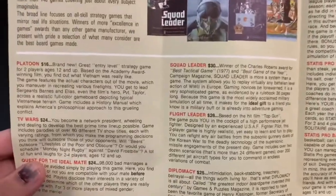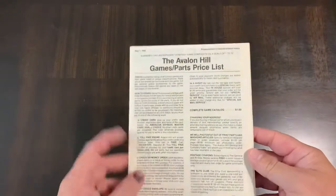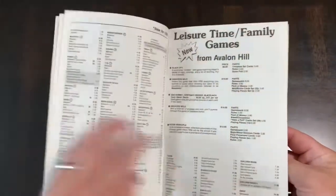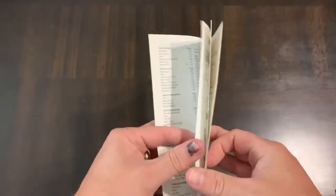Of course, these had prices too — you can see Flight Leader was 20 bucks, Quad Leader was 20 or 30 bucks. They always had a catalog: the Avalon Hill Games and Parts Price List. I used to throw these away or get rid of them.